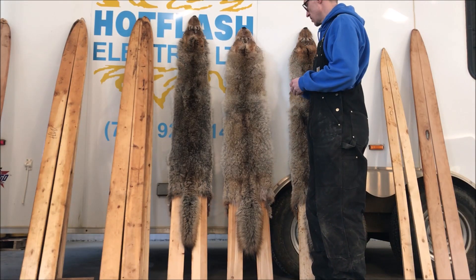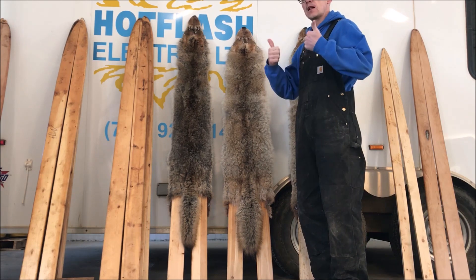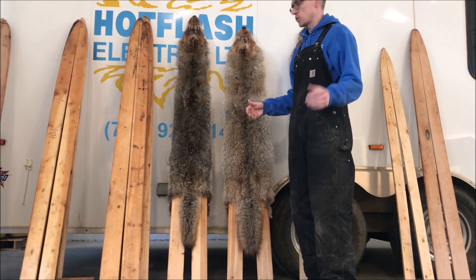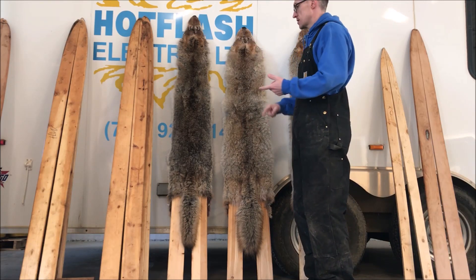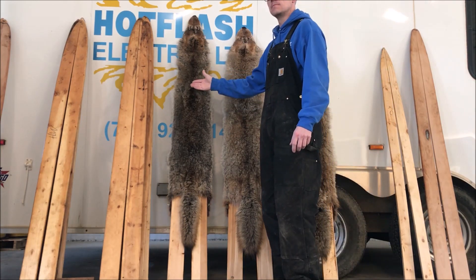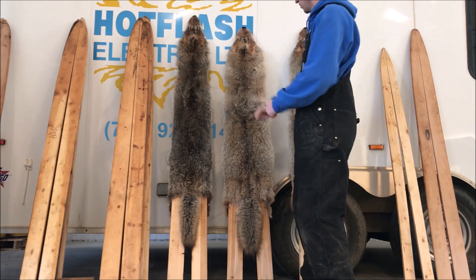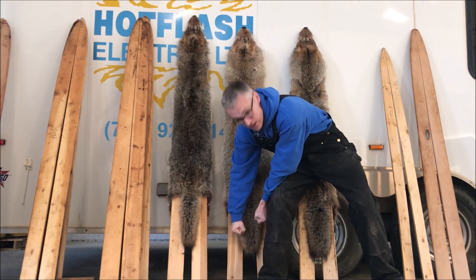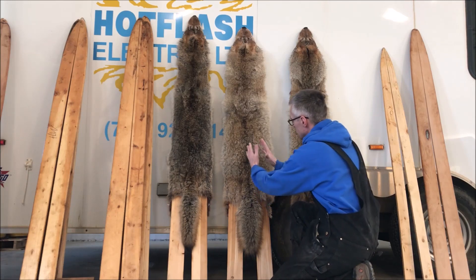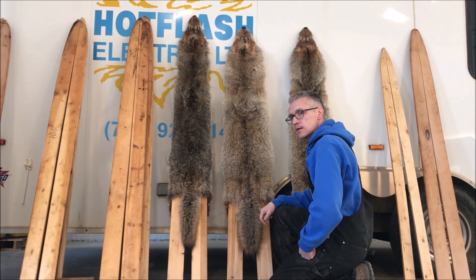I believe there are three major things that will bring your value up. One is how heavy is your coyote — and this goes for any animal. Is it a semi-heavy, a light, or a heavy? This coyote here is a heavy, this one is a heavy, this one is a semi. There's very little you can do about that. But if you take a coyote, put it on the board, and yank on it as hard as you can, you're probably going to turn a heavy into a semi — because you're stretching the fur and it's not as thick. You don't want to do that.